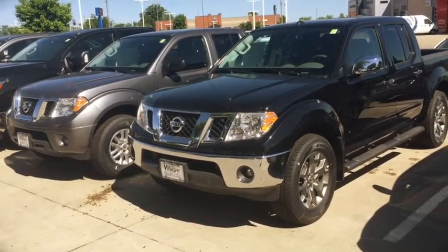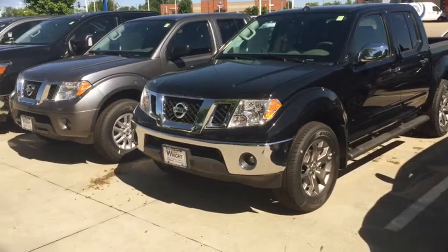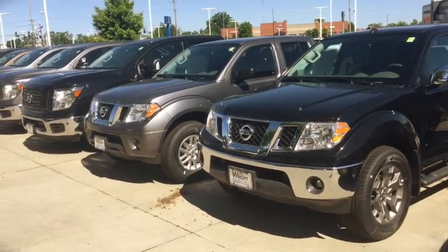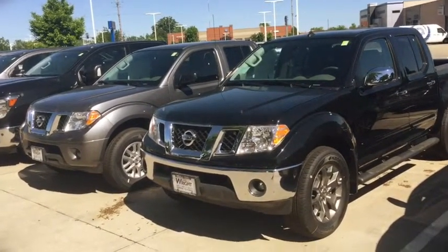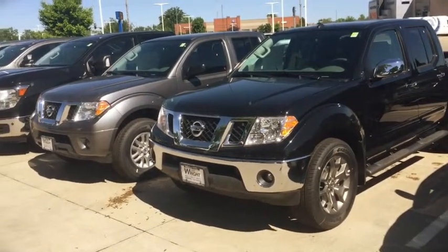I have a Nissan Frontier SL package out here with the sunroof, leather, fully loaded truck value package. And then I have the gunmetal gray SV with the truck value package. Both of them are excellent — both include features like a tow package and a sprayed-in bed liner. They're just amazing, good-looking trucks and they're fantastic little workhorses.